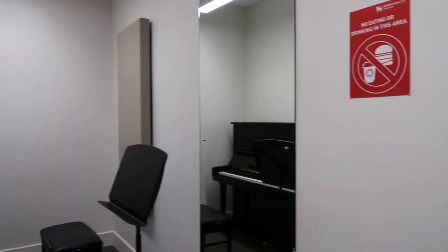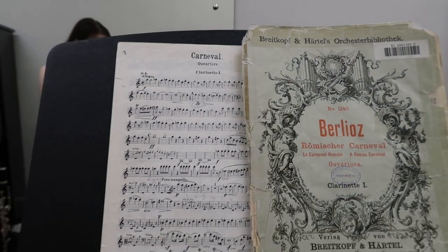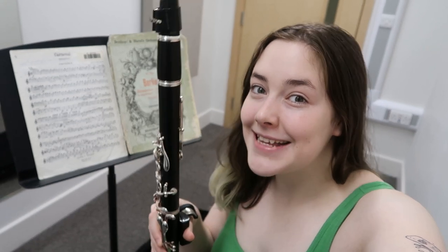Most days at the Conservatoire I'll start off with some practice, and today is no different as we've got wind rep later. So we need to do some warm-ups and some final bits of practice for that. So what are we waiting for? Let's get on with it.